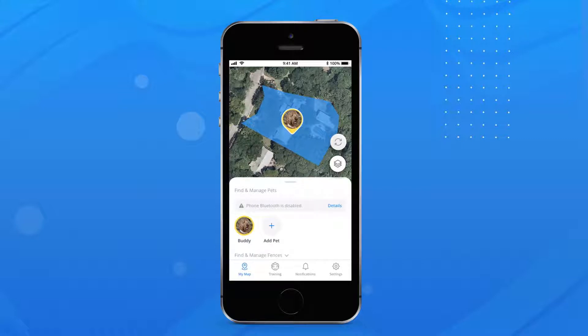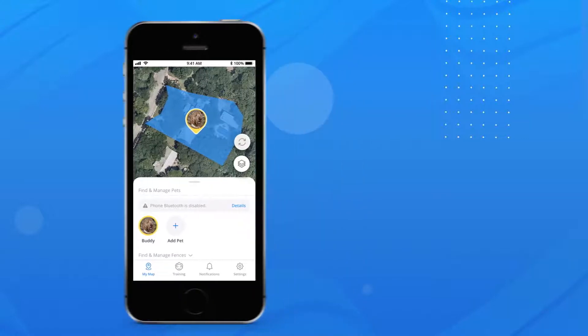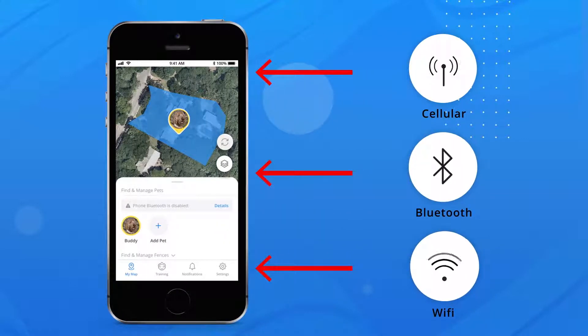You can track your dog's location through the HALO app. Note that there are multiple connection types that your collar may use to communicate with the HALO app, all of which impact what you see on the My Map screen. However, what you see on My Map has no impact on the real-time navigation and containment of your dog.